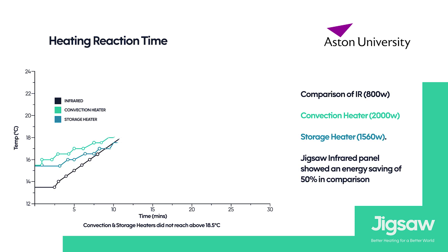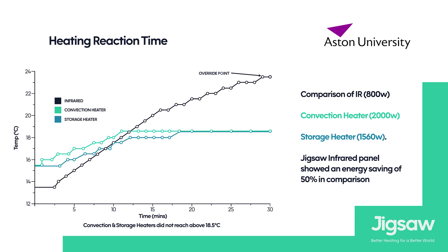As part of Jigsaw's goals, we complete a number of university studies each year. An important one with Aston University showed that we were actually half the energy use of a normal convection heater and storage heater.